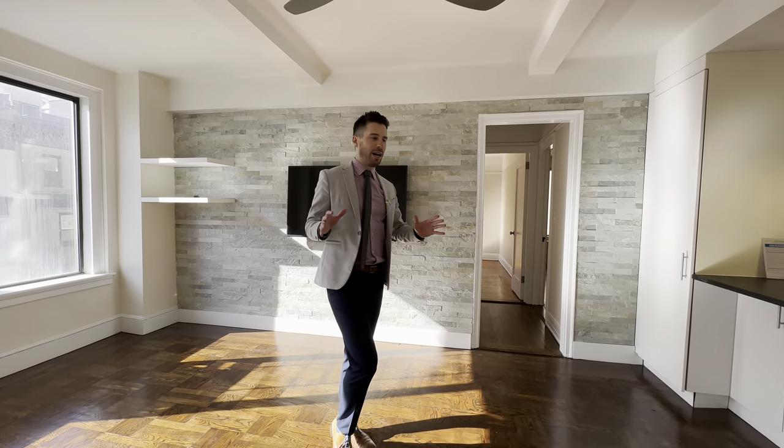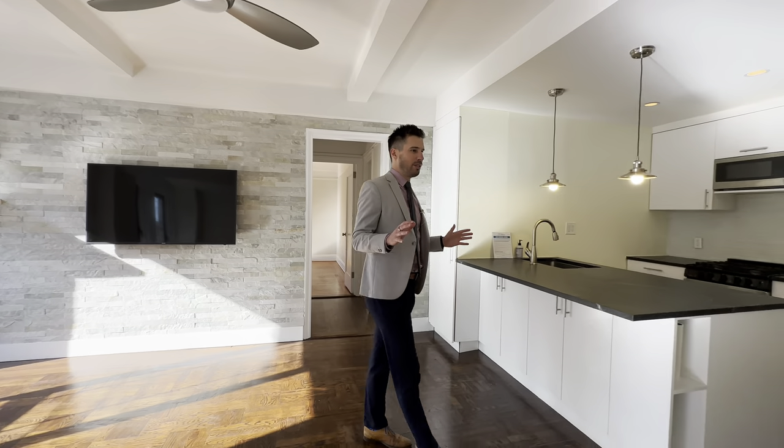Welcome to the Broadmoor. This is one of my favorite buildings on the Upper West Side, and we are in a combination unit just perfectly done.